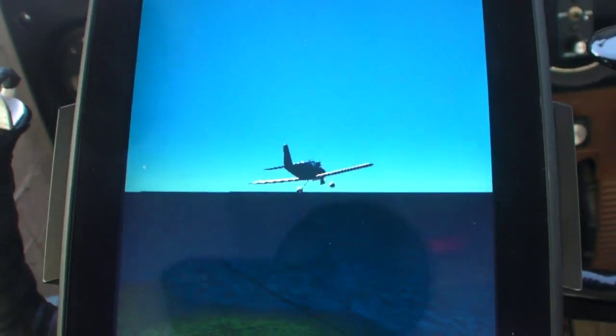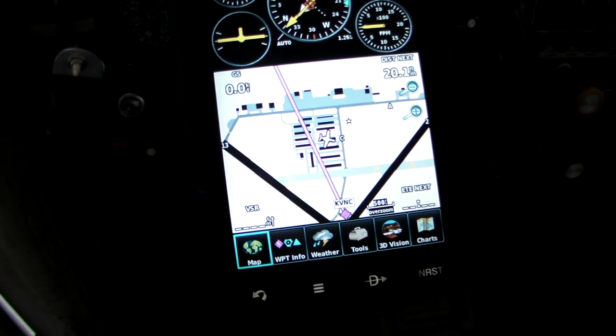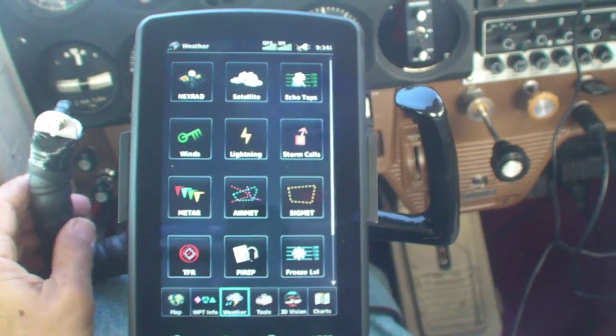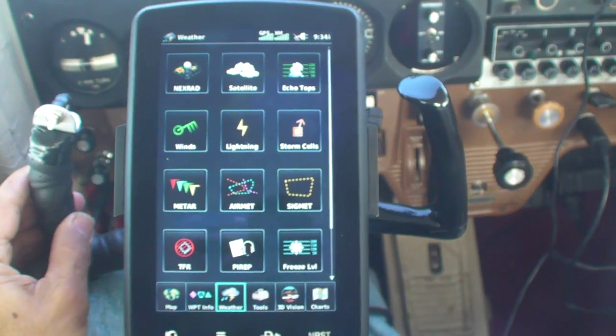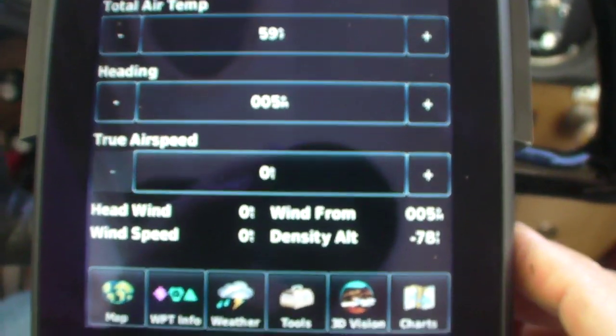The 796 has all the standard features, including Garmin's Safe Taxi, XM WX weather, plus the audio entertainment channels for Sirius and XM radio. It also has a built-in E6B function and a weight and balance calculator.